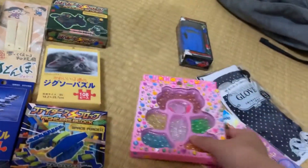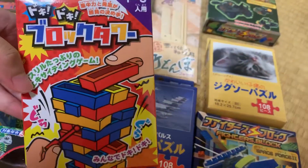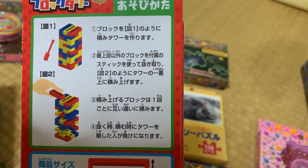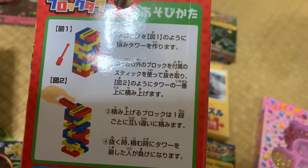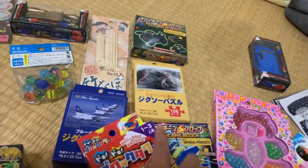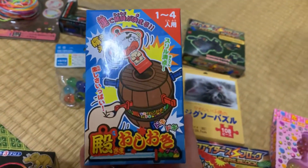This one is a kind of building blocks toy. If you play with your friends, the one who is winning is the one who can pull out the needles without making the building blocks fall apart.